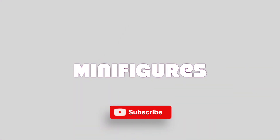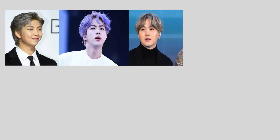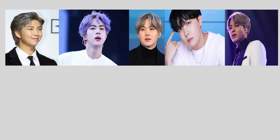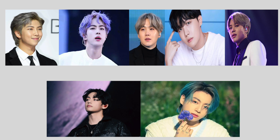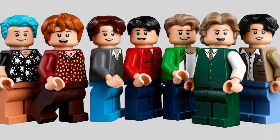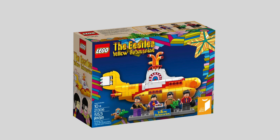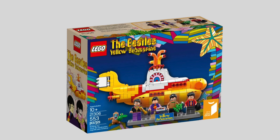Now, to the minifigures. There can't be any doubt — RM, Jin, Suga, J-Hope, Jimin, V, and Jungkook, or their LEGO versions, are the main selling point of the set. Technically, they join the only other band commemorated in the form of LEGO characters: 21306, the Beatles Yellow Submarine.